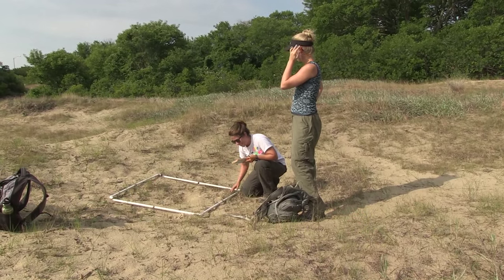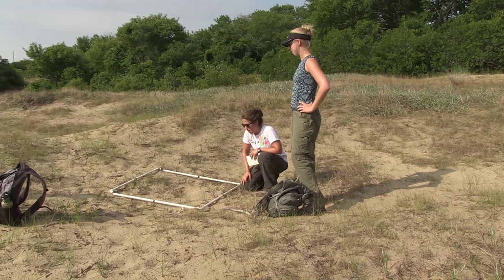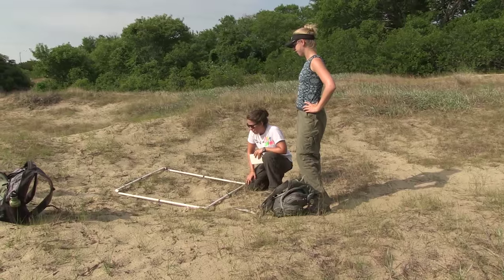We found predated nest 165, so the raccoons are doing some work out here.